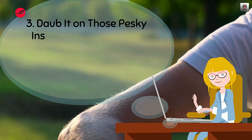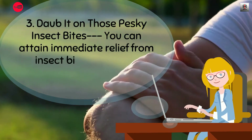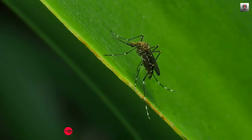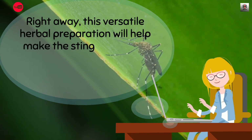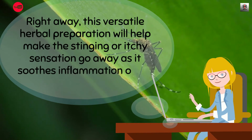3. Dab it on those pesky insect bites. You can attain immediate relief from insect bites simply by applying calendula oil on them. Right away, this versatile herbal preparation will help make the stinging or itchy sensation go away as it soothes inflammation of the bite areas.